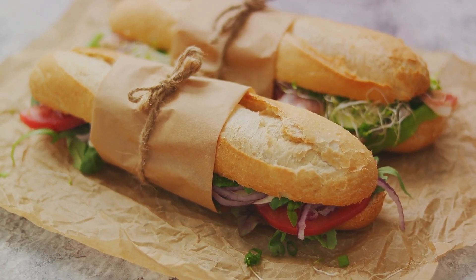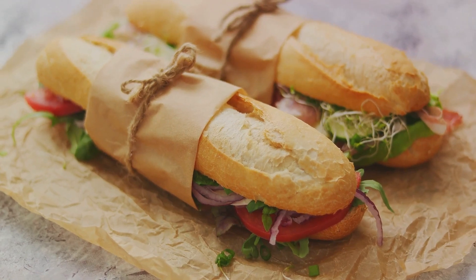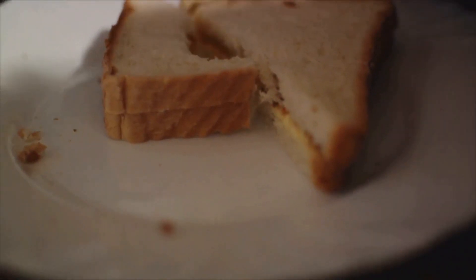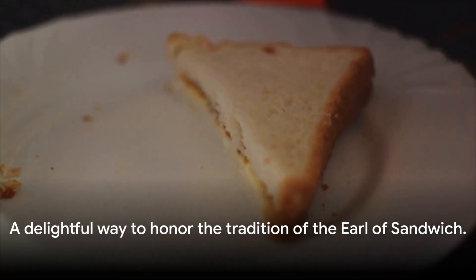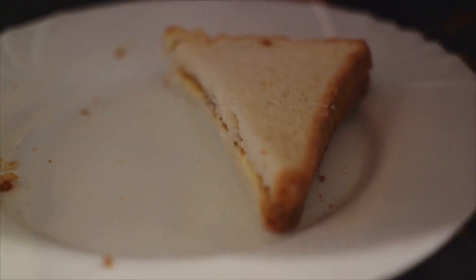So why not give these recipes a try and add a healthy twist to your everyday meals? Enjoy the deliciousness and the health benefits these sandwiches bring to the table. Now isn't that a delightful way to keep the tradition of the Earl of Sandwich alive?